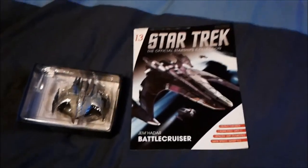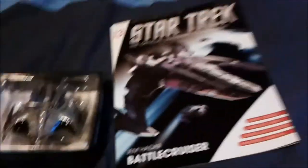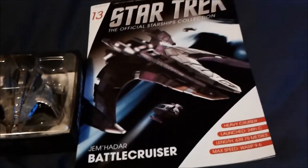Hey guys, it's the 100th issue! Today we're going to have a little review of the next Star Trek issue, the Jem'Hadar Battlecruiser.